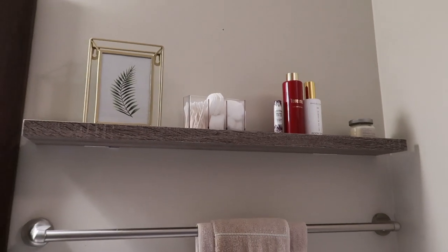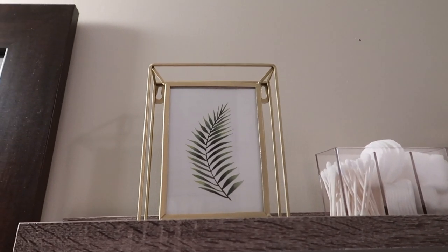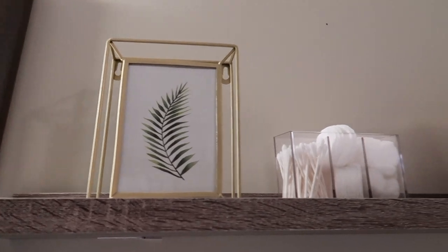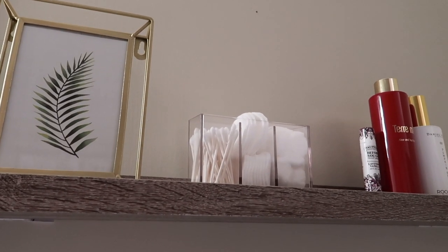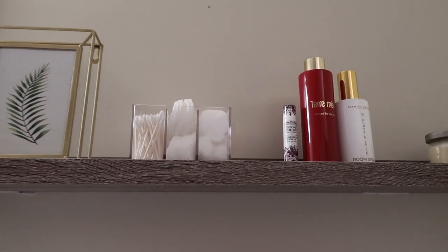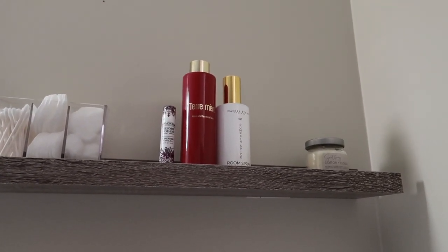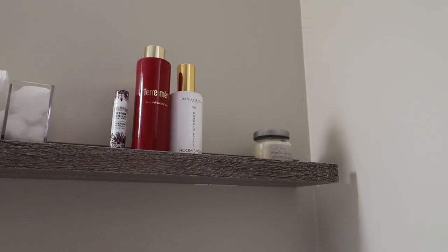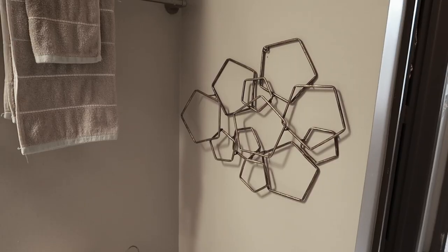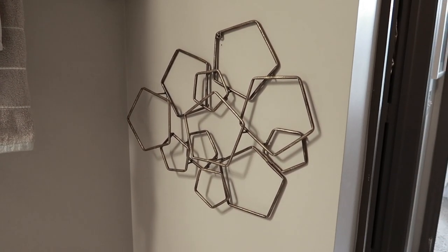I got this wall shelf from Walmart and I just think it looks better. Over here I have a cute little leaf picture from Five Below, and then I have a cotton ball holder with Q-tips, cotton rounds, and cotton balls. I also have a room spray, a facial toner, and a candle — that's what that area looks like.